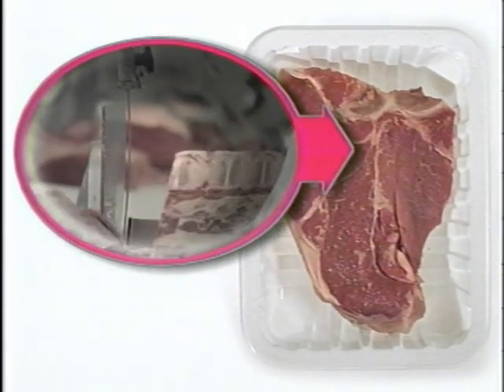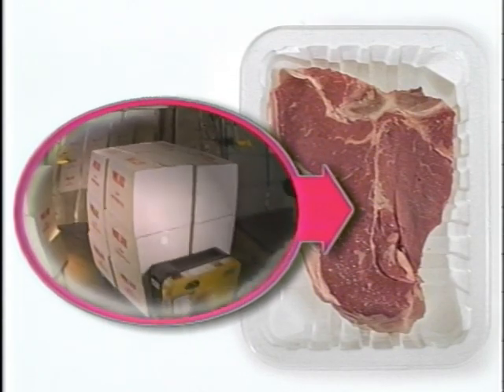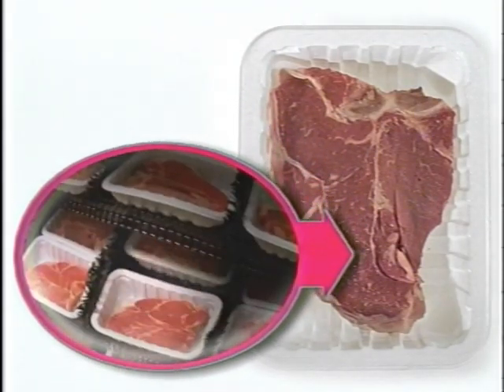This one was cut and packaged in some meat warehouse in another state, boxed, loaded onto a truck, shipped to a store, stored in a cooler, and finally put on the shelf by a stocker.